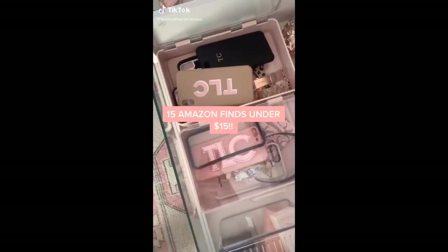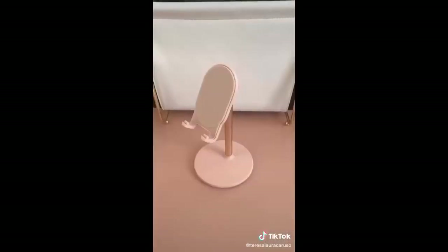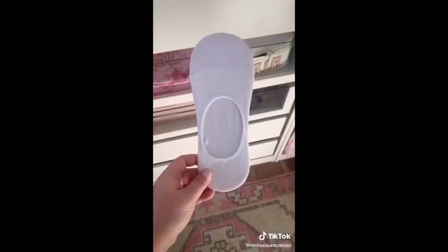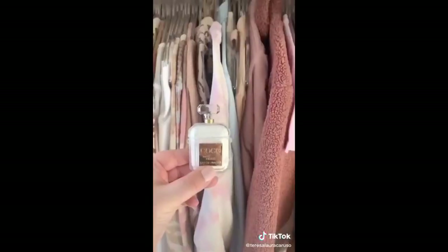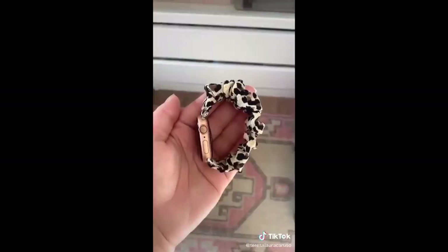15 Amazon finds under 15 dollars: this pack of beauty sponges, pink bins for organizing, this jewelry cleaner, this iPhone stand, this detangling hairbrush, this terry cloth headband to use when you're washing your face, these no-show socks that don't show when you're wearing low sneakers and don't slip off, this AirPod case that looks like a perfume bottle, and this heart initial necklace.